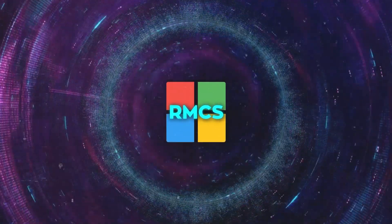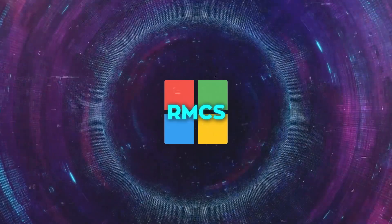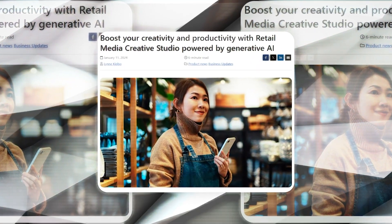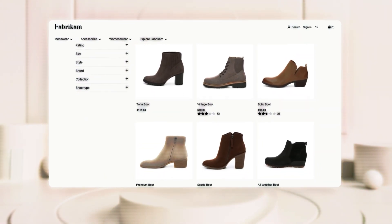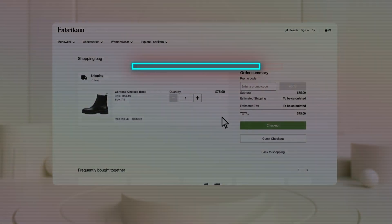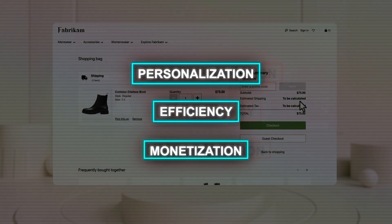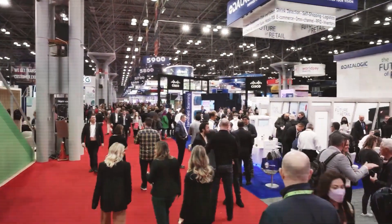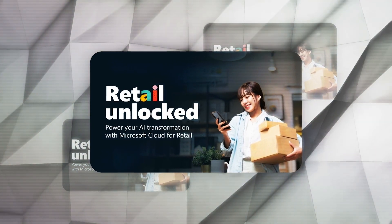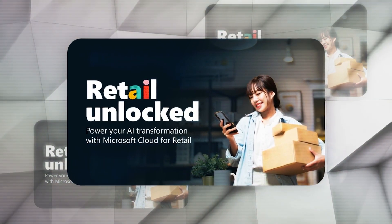The introduction of Retail Media Creative Studio marks just the beginning of Microsoft's foray into leveraging generative AI in retail media. The company is committed to ongoing innovation, aiming to continuously develop solutions that transform the retail business across various aspects, including personalization, efficiency, and monetization. This commitment was evident at NRF 2024, retail's big show in New York City, where Microsoft showcased the potential of generative AI to transform retail media.